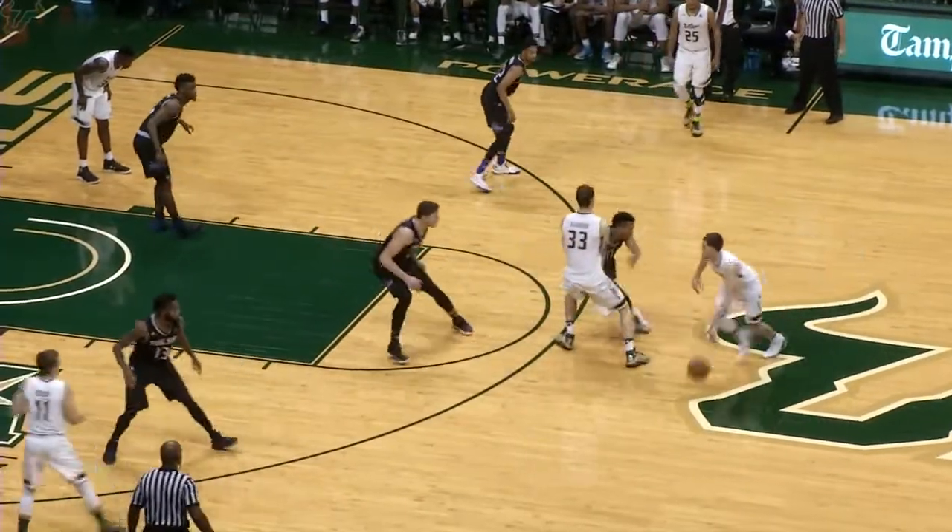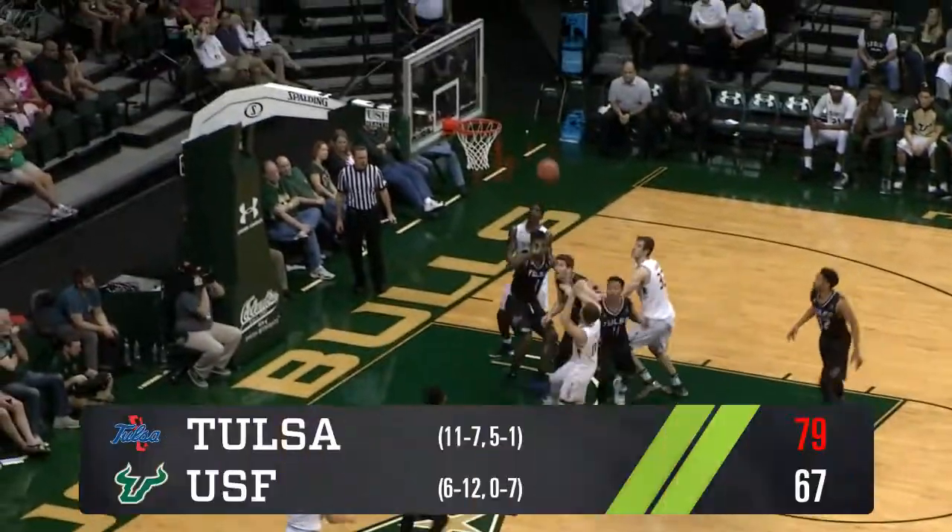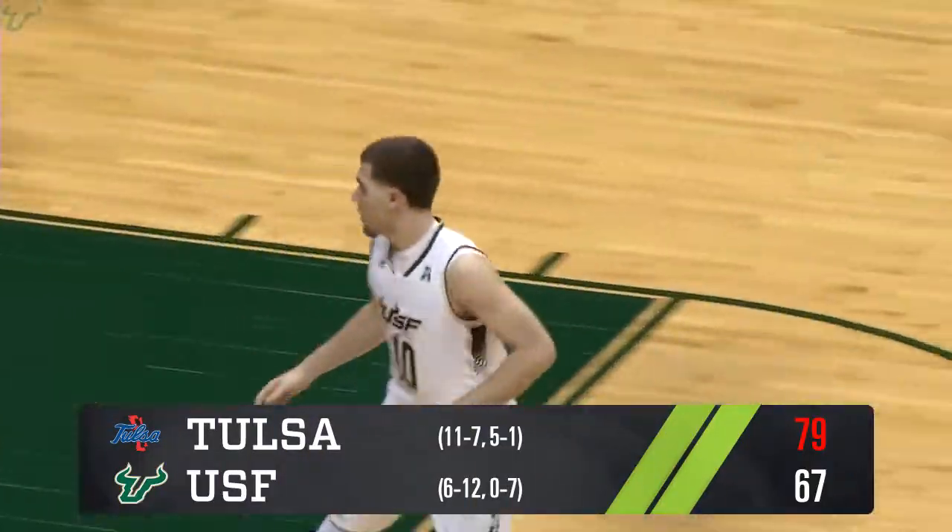Tulsa switching on all these screens. Big screen by Rubin Guerrero. Bibby into the paint — floater left hand, good. What a tough shot by the freshman there.